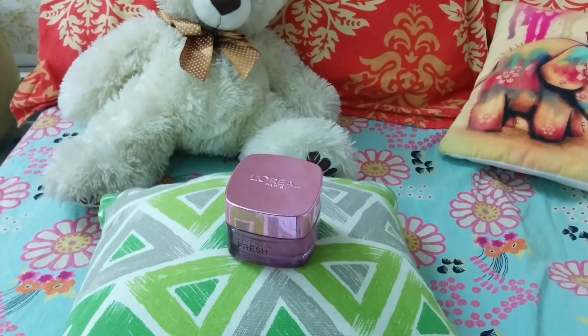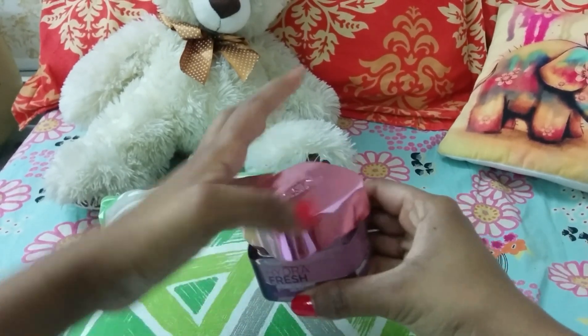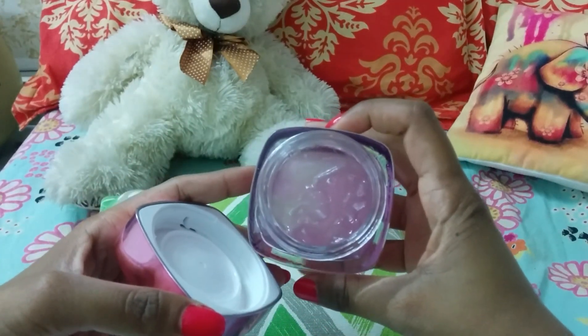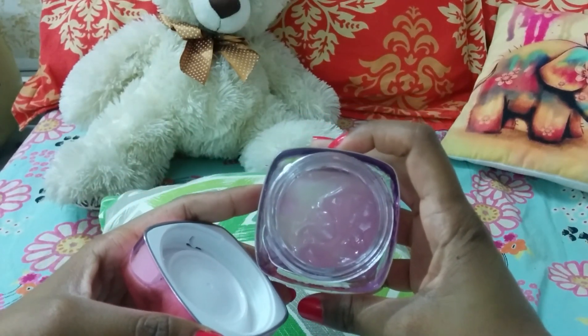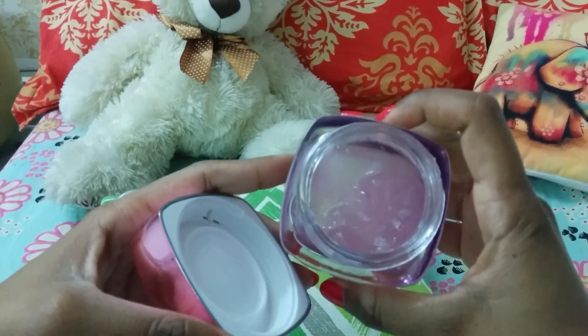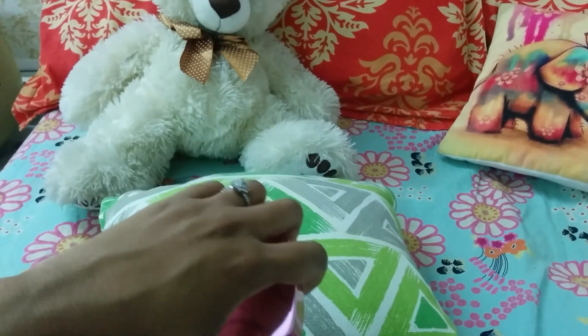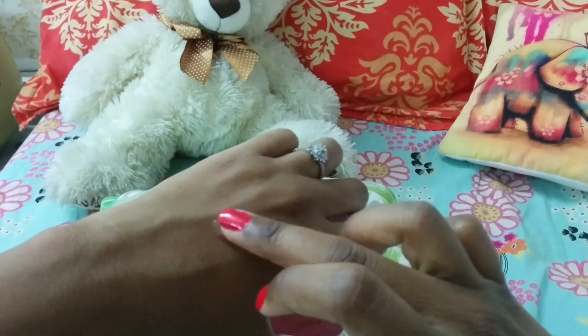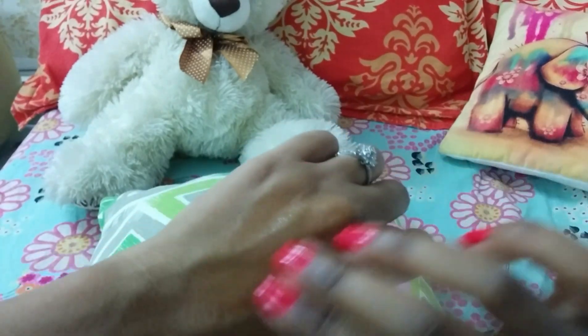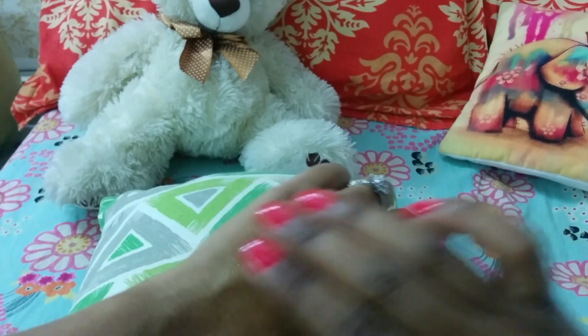Now let me show you how it looks when applied on skin. It is not a gel, it's a jelly. It slides on the skin smoothly giving an initial cool feel. It gets absorbed into the skin super quickly and will feel touchably smooth.